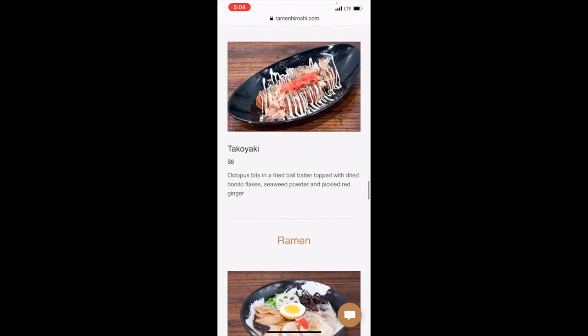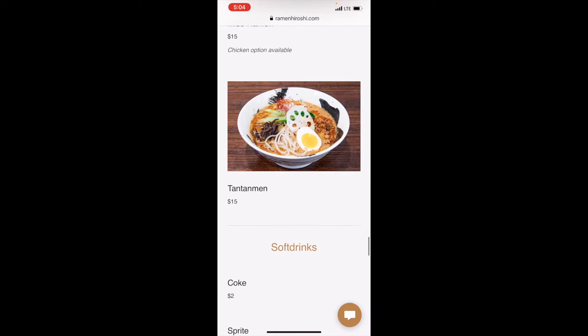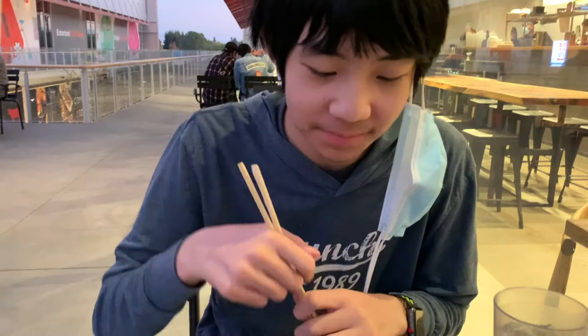For ramen they have tonkotsu, shio, shoyu, yuzu shoyu — yuzu being a Japanese citrus — miso, and tantanmen, which I'm not quite sure what exactly that is. I'm going to go for the tonkotsu ramen just to compare it to other ramen places.